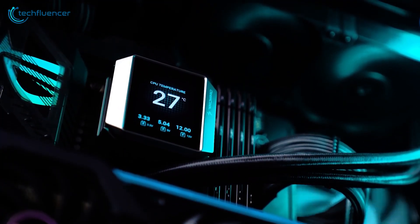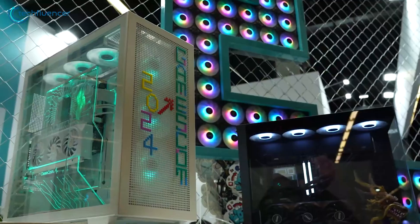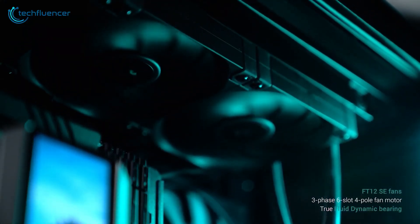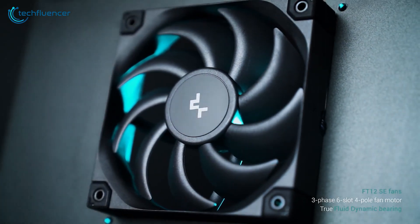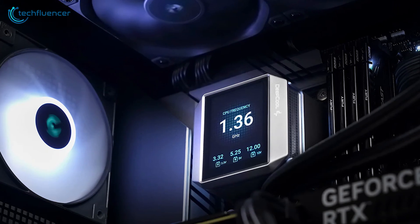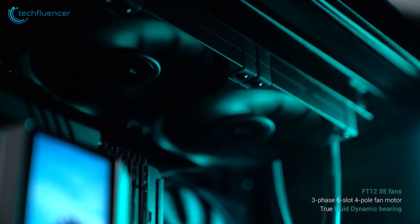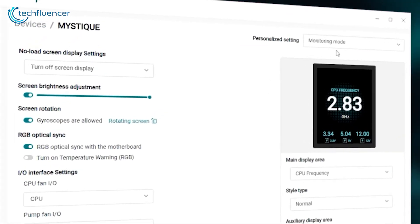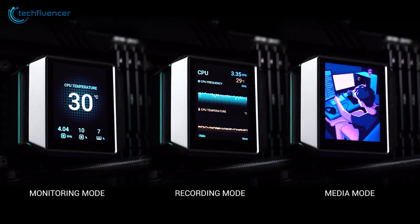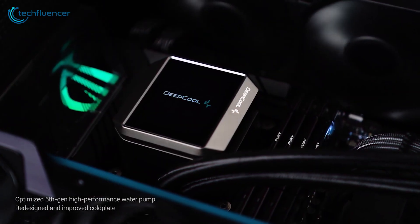Deepcool's latest release, the Mystique 360 AIO water cooler, is a well-performing 360mm liquid cooling system created for modern desktop computers. It comes with a three-fan radiator setup with 120mm fans each, optimized to provide enough cooling performance. Developers made a unique design to enhance heat dissipation, helping the fans spin up to 3400 RPM while keeping noise levels as low as 21 decibels. The cooler is prepped for quick installation, with fans already mounted and thermal paste applied.